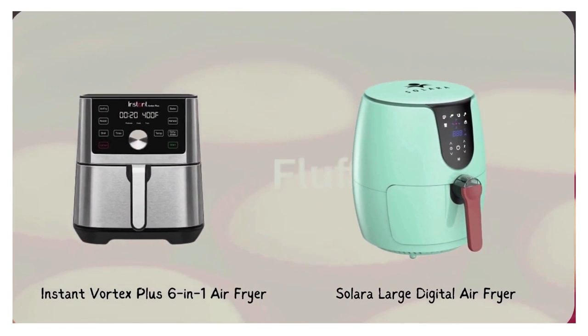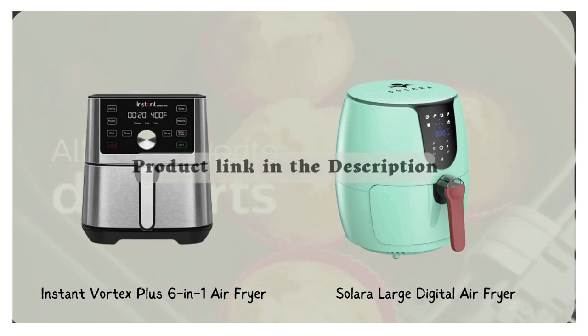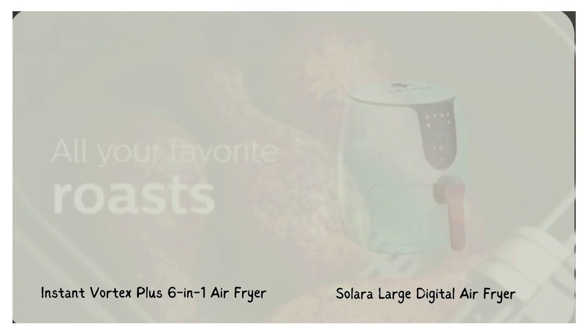There are two air fryers which are my personal favorites as they have all the specific criteria. Hope you liked the video. Do hit the like button, subscribe, and hit the notification bell.